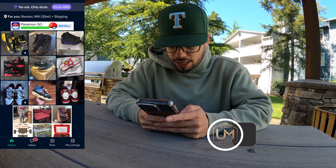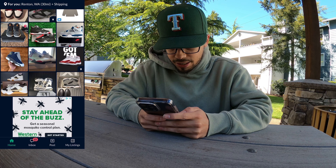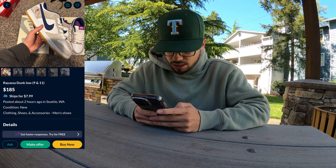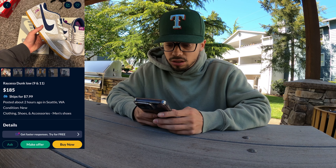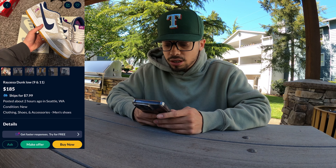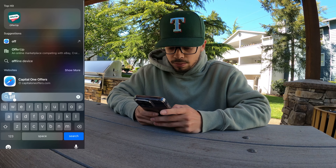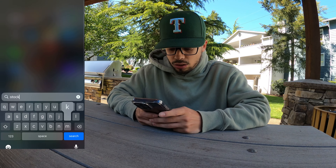Right now we're just on OfferUp and we're going to be taking a look at a couple of different sneakers to see what we can find. The first step is just to see what the product or whatever you're buying is worth. For shoes, we're going to check the market.